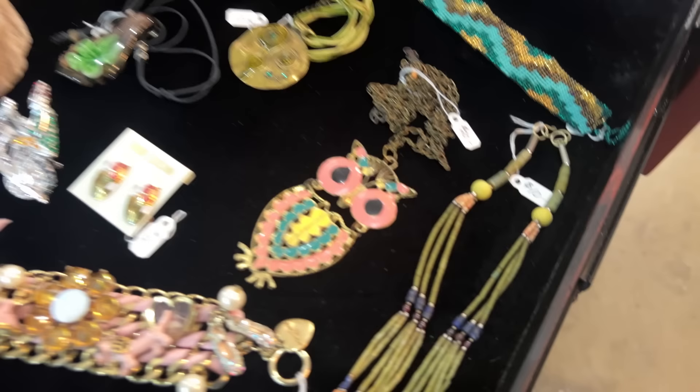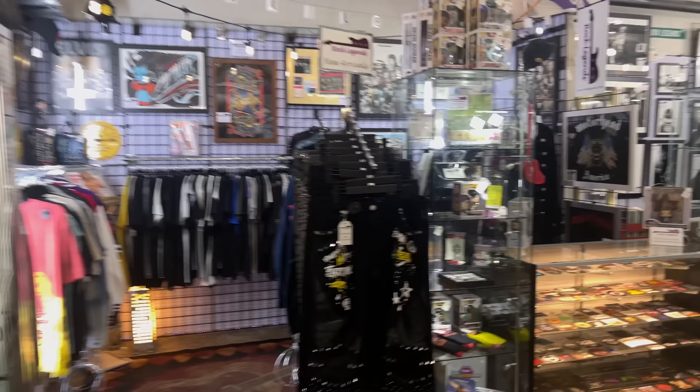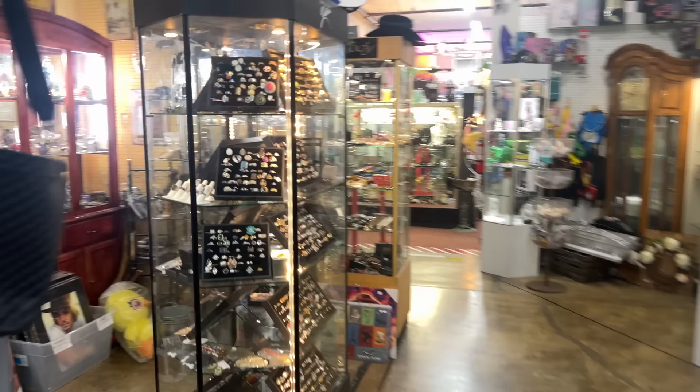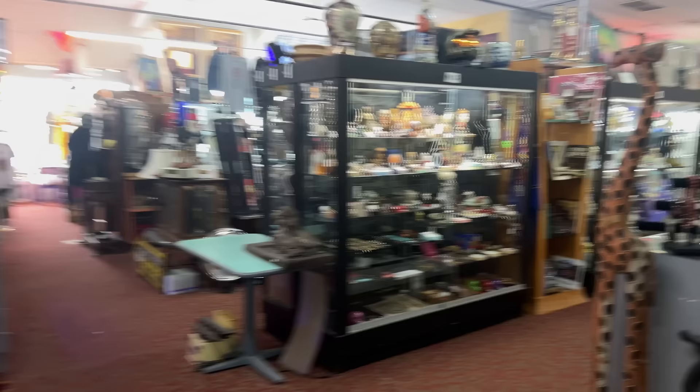We are so excited to be in Antique Alley. This place is huge — honestly it's a labyrinth. There are so many booths in here with such an eclectic mix of items: pop culture, music memorabilia, antiques, collectibles — there is so much. We are going to showcase so many of these booths and all the amazing vendors in upcoming videos, and we are so excited. We're making friends already and there is just so much to see here.